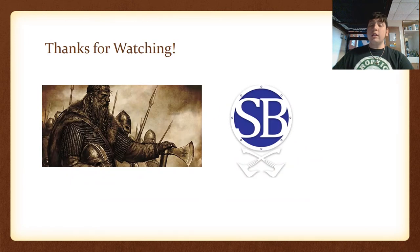Well, thank you for watching. This has been another Day in the Life. I hope you learned something about the Vikings and I hope you enjoyed. As always, please leave a like, a dislike, or a comment. This has been ShieldBrother6, and I'll catch you next time.